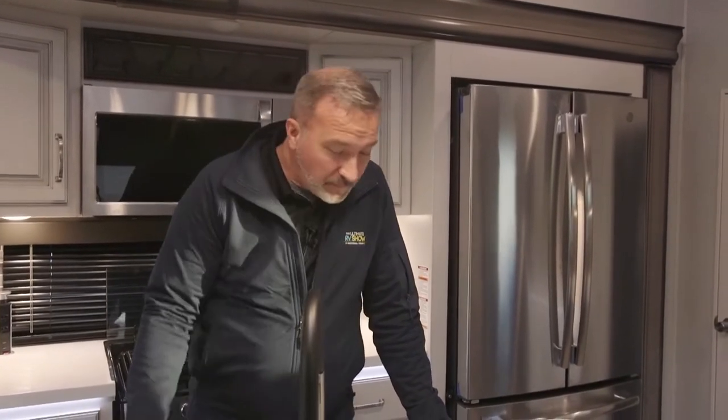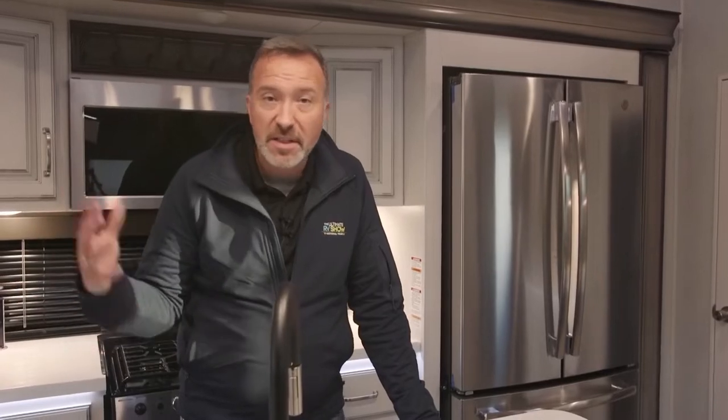We have 80,000 RVs on order right now — they're coming. 2021 is going to be the year of RV travel. We want you to experience how great it is. It blew up this past year — people saw how great it was to get out and see America in their own RV. They realized that travel isn't what travel used to be.